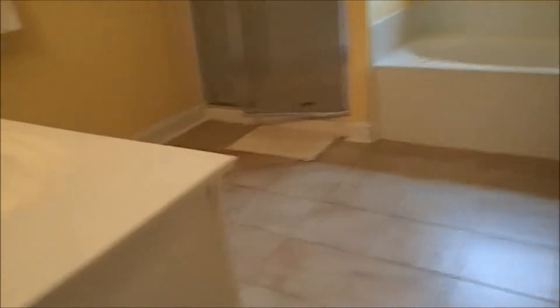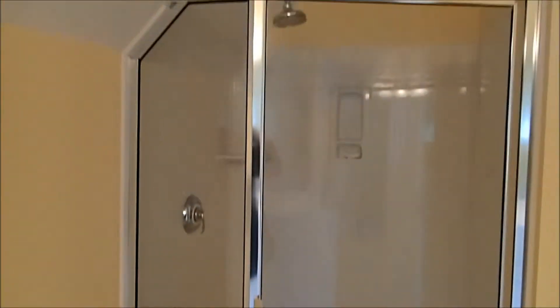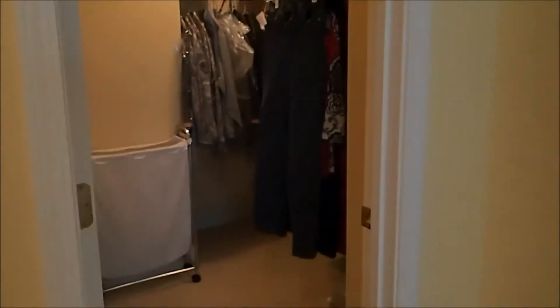Let's take a look at the master bathroom — pleasantly surprised once again. Two sinks, which is important. Separate shower, whirlpool tub — also very nice to have. And it's a pretty good-sized shower. Then there's a separate toilet area. Also a walk-in closet and attic storage space.